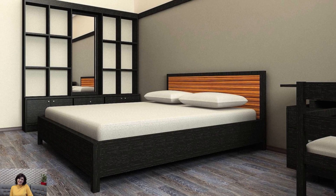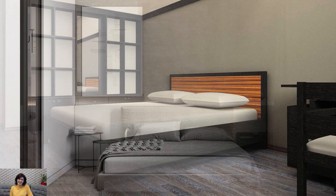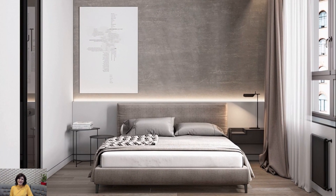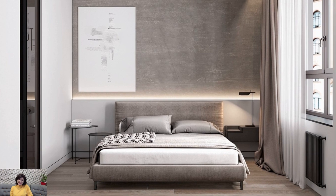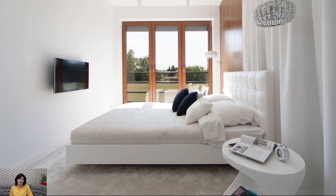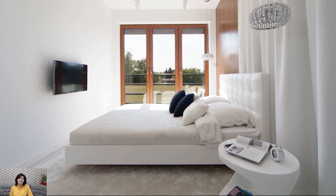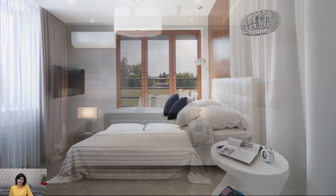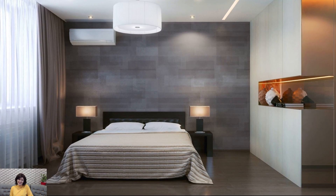In conclusion, interior design is an exciting field where creativity flourishes and spaces come alive. We hope this video has inspired you to recognize the transformative power of interior design and start your own creative endeavors. Whether you are an experienced designer or just starting to explore this fascinating world, there is always something new to learn and discover.